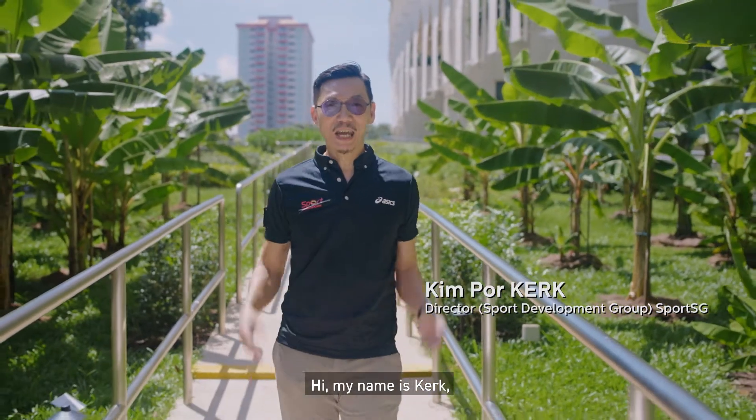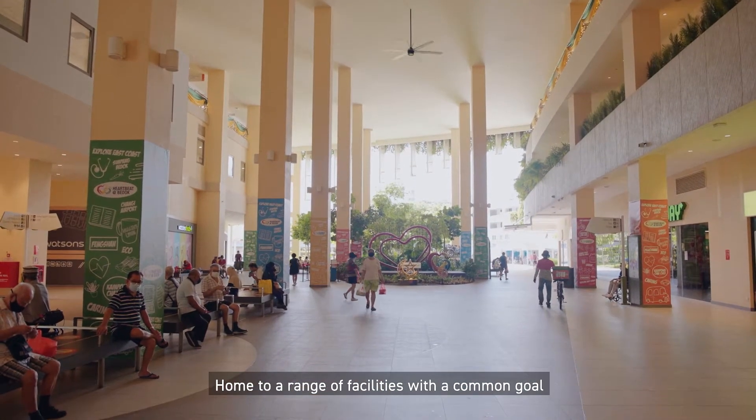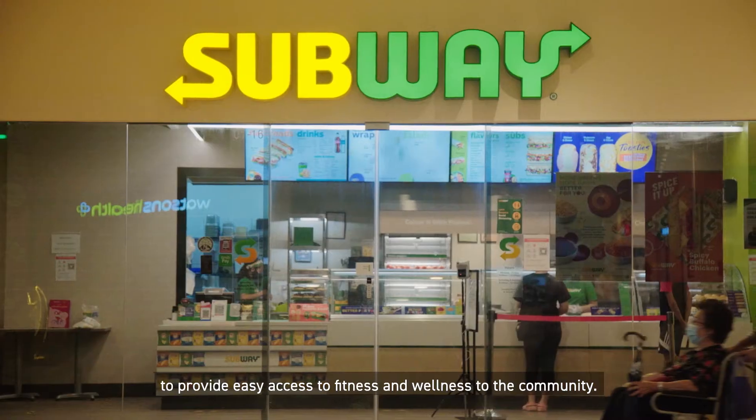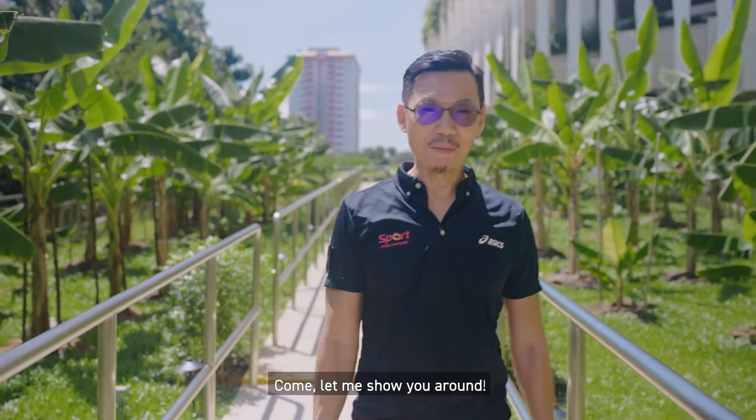Hi, my name is Kirk and welcome to Heartbeat at Bedok. Heartbeat is an integrated hub in the middle of Bedok town, home to a range of facilities with a common goal to provide easy access to fitness and wellness to the community. Come, let me show you around.